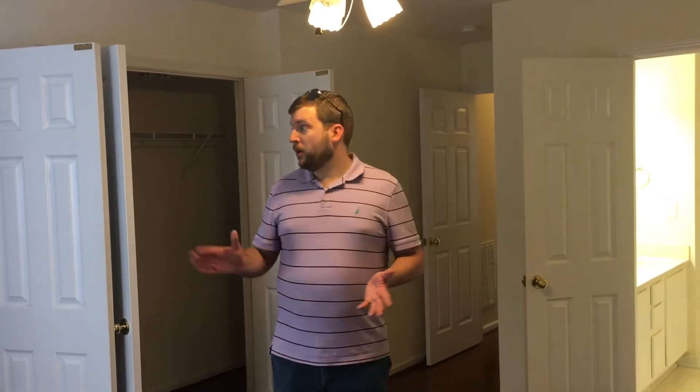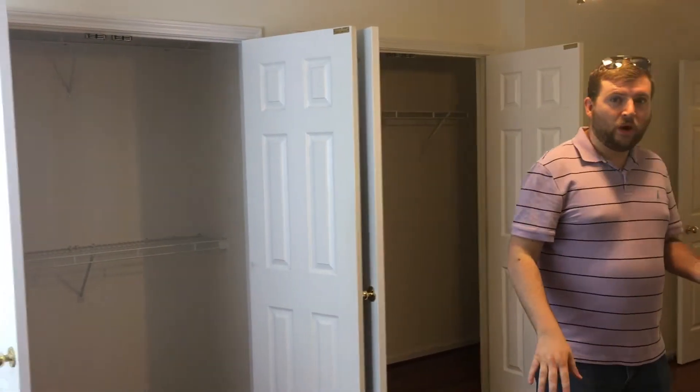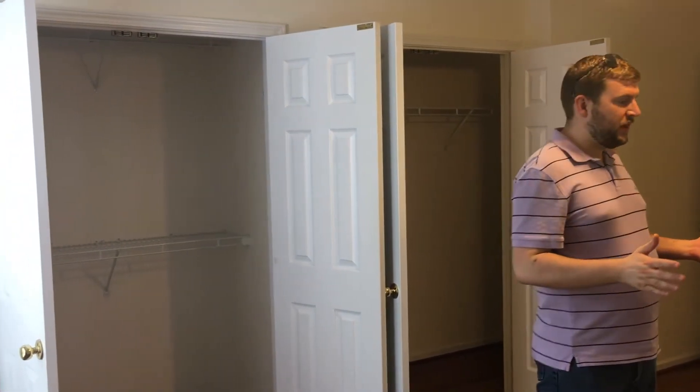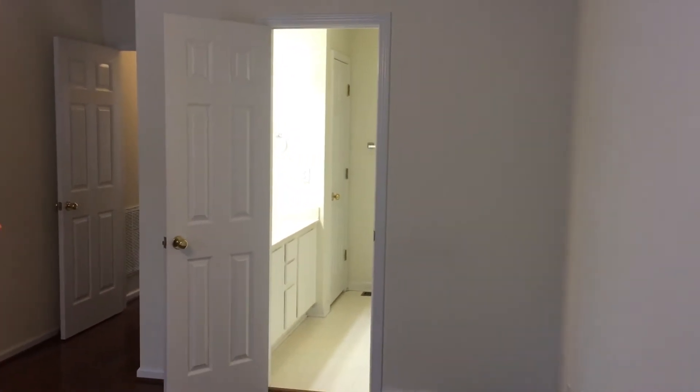Here we have a first floor master with dual closets. And while all of the bedrooms have their own dedicated bathroom — this is a three-bedroom, three-bath — this is the only one with a private bathroom. The other two have hallway access.